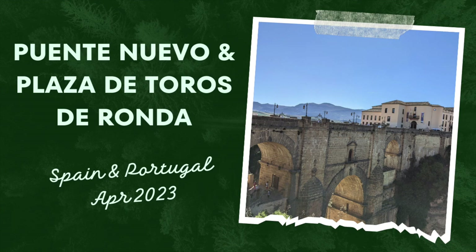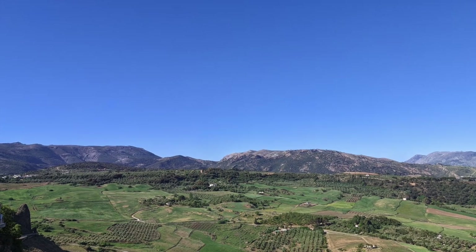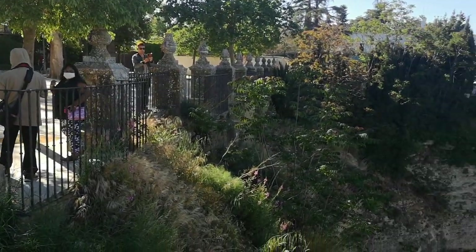Welcome to another episode of Inspirational Travels. Today, we head to the mesmerizing town of Ronda, nestled amidst the stunning landscapes of Andalusia in Spain.